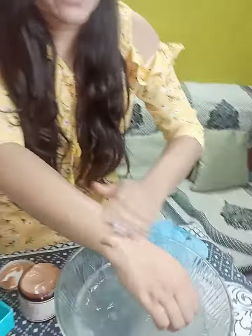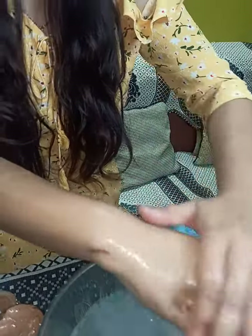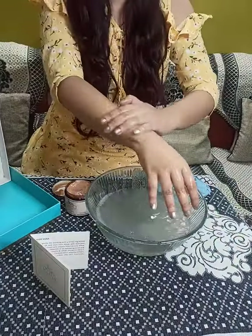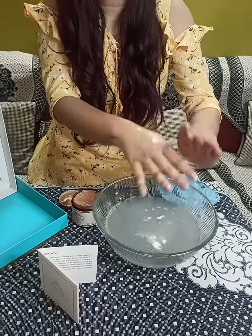I am washing it off now. It will glow a little bit right away. Even if you use it in your daily routine, your skin will be bright and it will glow a tonne. You will see.